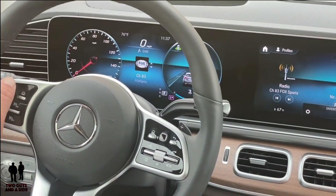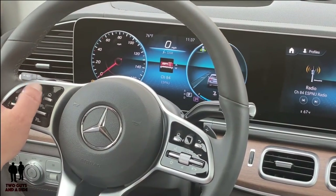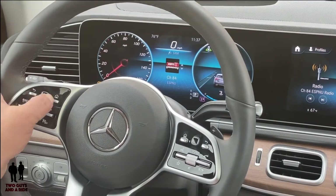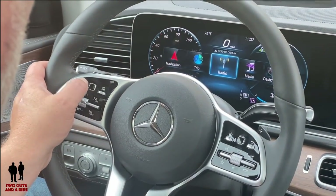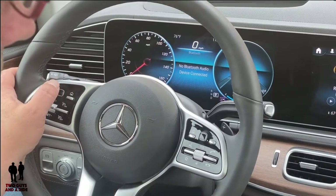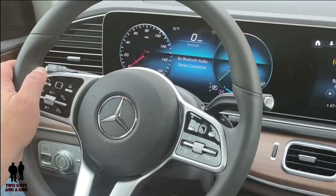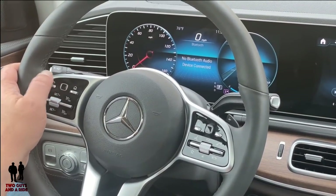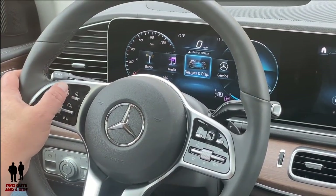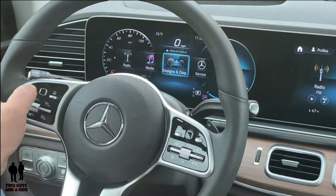This does come with satellite radio — let's turn the volume down — and you can scroll through those stations as well. Now going over to media: if I had my phone plugged in through Apple CarPlay, Android Auto, or Bluetooth, that would show up here and I can see that information.